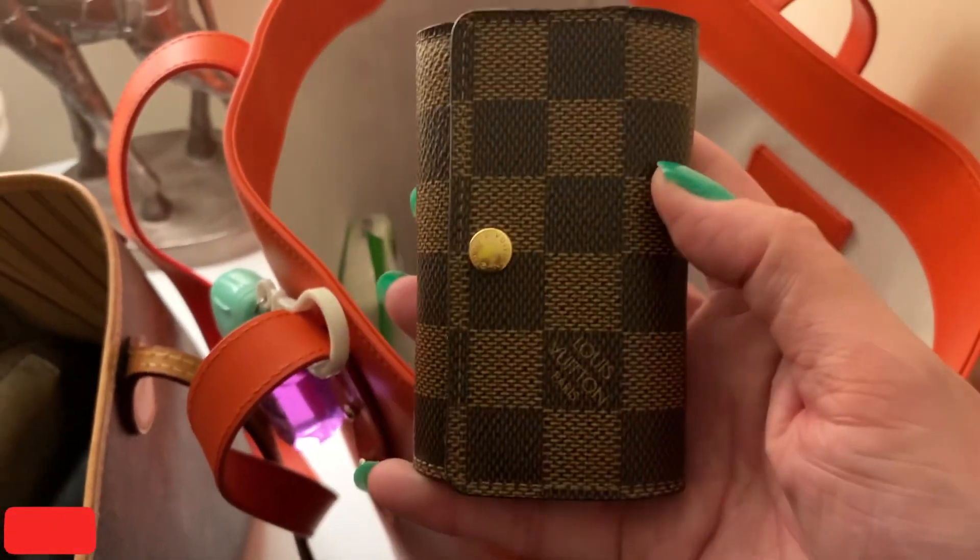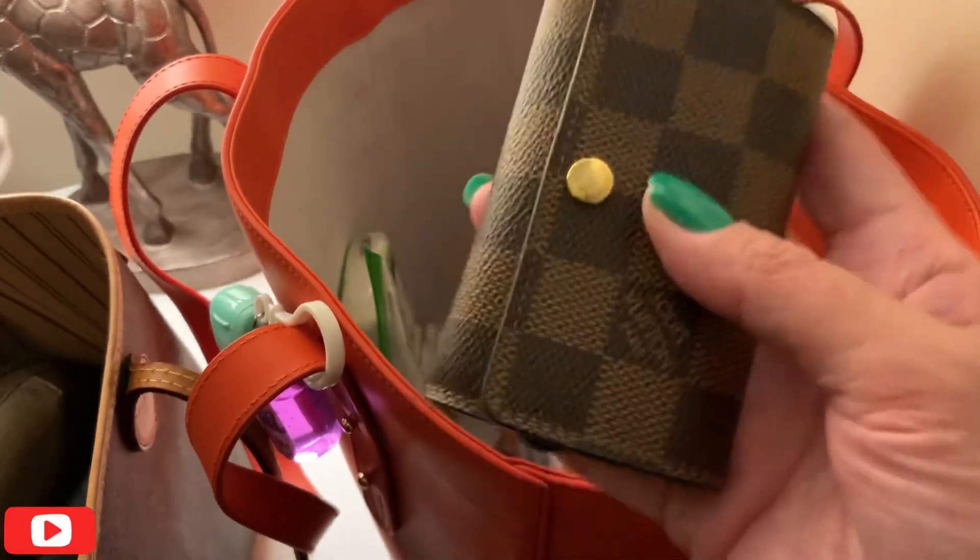I have my six key holder from Louis Vuitton, which I'm going to put in the side pocket.